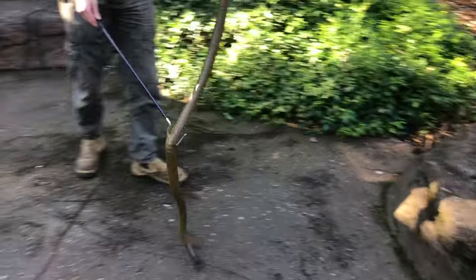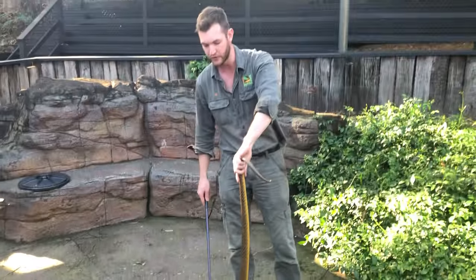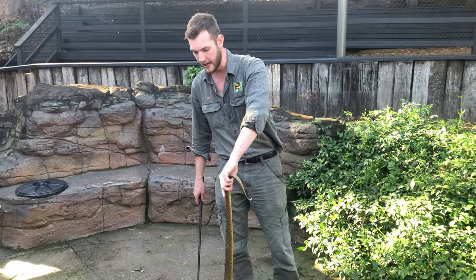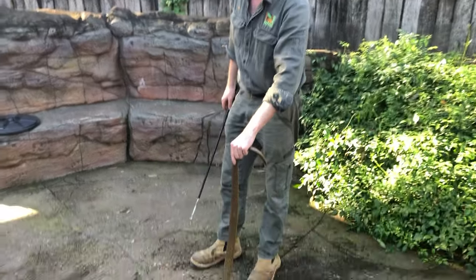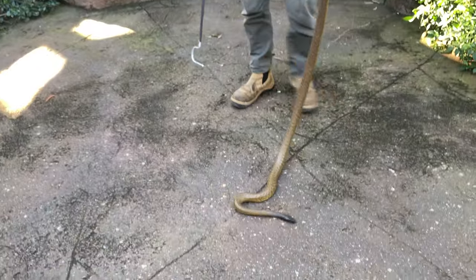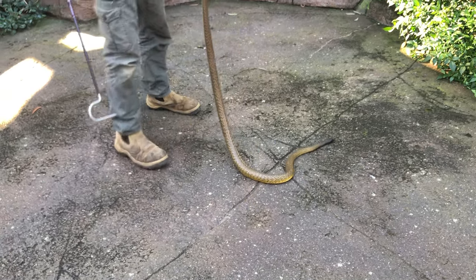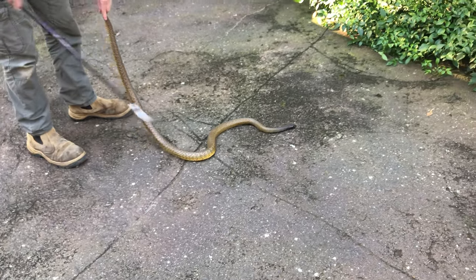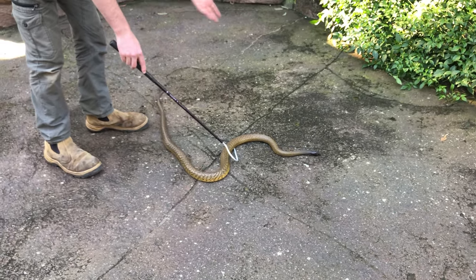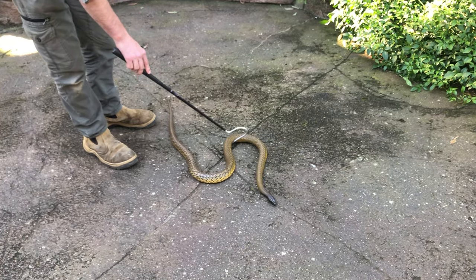This is a full-grown specimen — a male, roughly six foot. They do get a little larger than this, but this would be considered a large adult snake. The male I saw out at Kati Thanda in 2017 was only about 1.2 to 1.3 meters, which is more of an average size. This just happens to be a fairly large individual, but they do get a little bit larger.